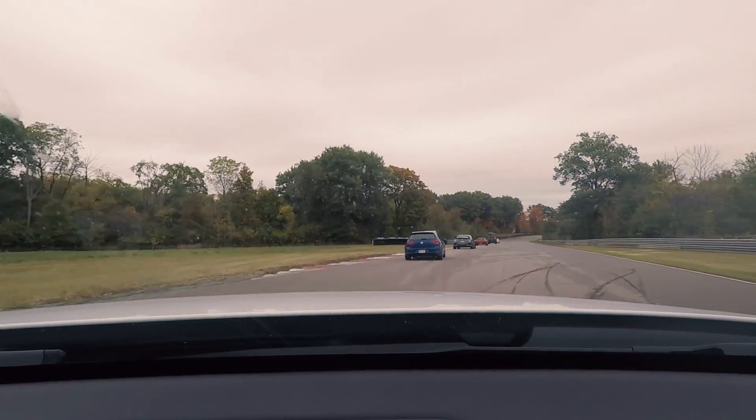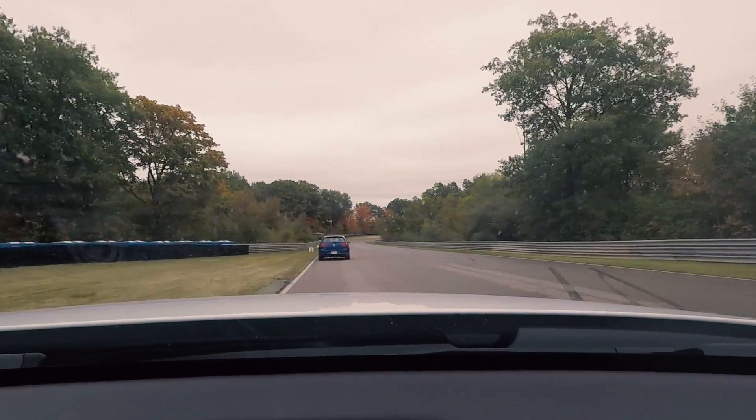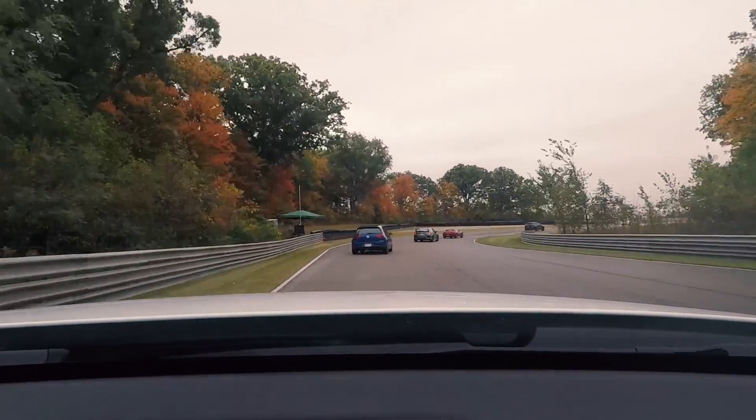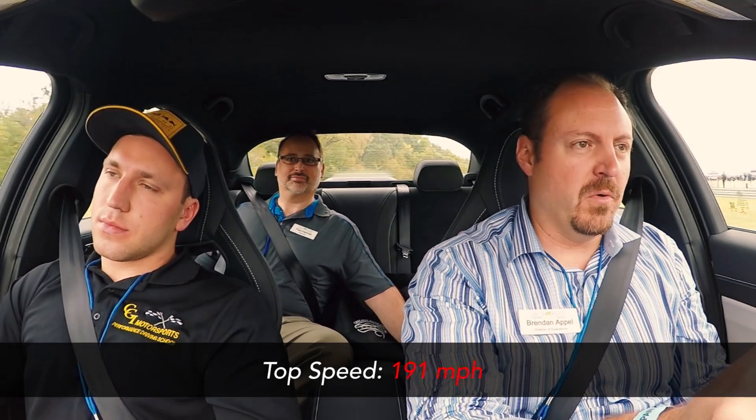The seats are good at holding you in place. We could use a little more in the upper side bolsters, but this is not a car that most owners are going to take to a racetrack on a regular basis, so the compromise for comfort is actually not bad.